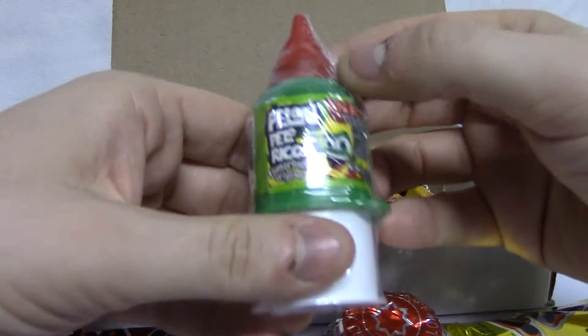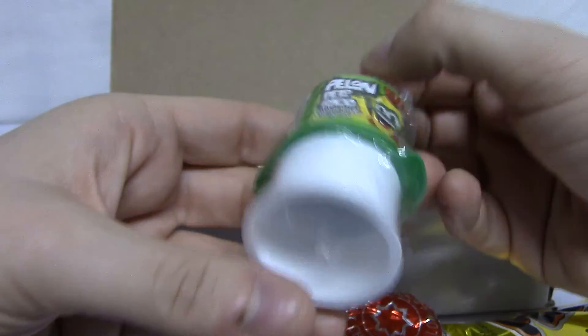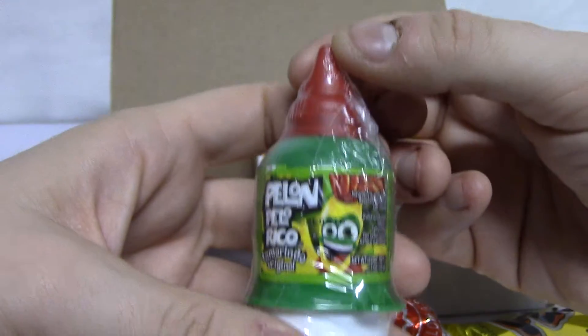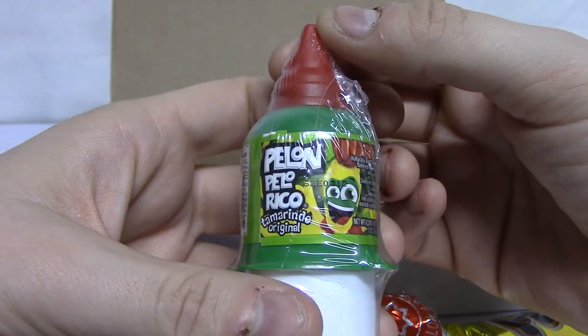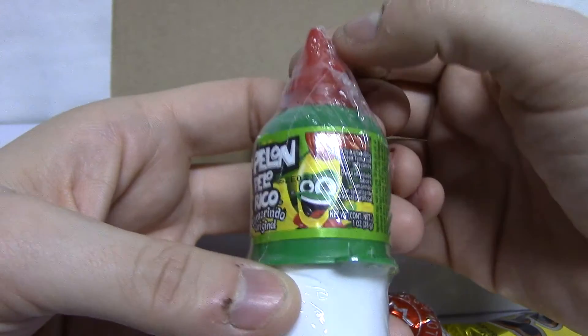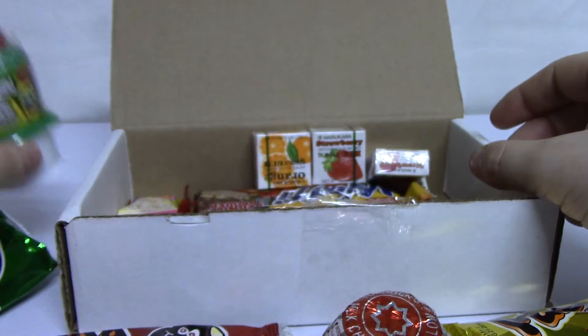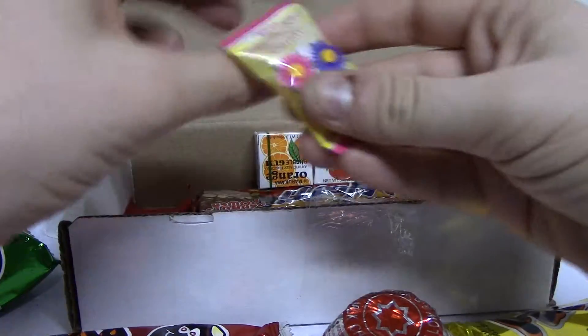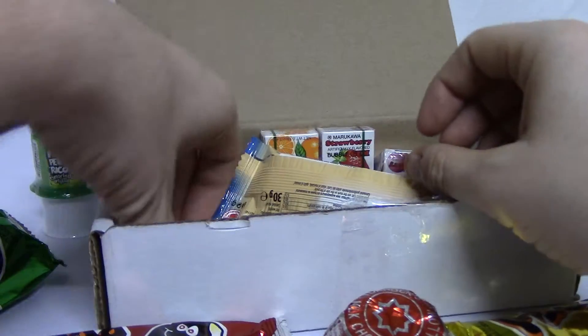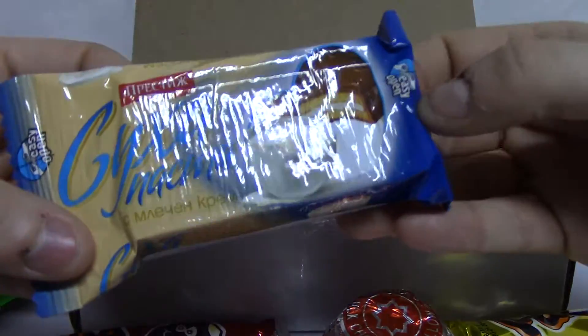Got Pelon Pelo Rico. Oh my God, Pelon Pelo Rico. I've heard of this before, I just don't know what it is. And the Mork Cat, the Flower Kiss Candy. Wow.